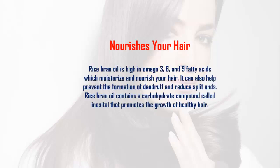Rice bran oil is high in omega-3, 6, and 9 fatty acids, which moisturize and nourish your hair. It can also help prevent the formation of dandruff and reduce split ends. Rice bran oil contains a carbohydrate compound called inositol that promotes the growth of healthy hair.